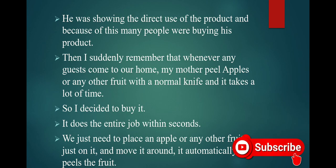I suddenly remembered that whenever any guests come to our home, my mother peels apples or any other fruit with a normal knife and it takes a lot of time. So I decided to buy it. It does the entire job within seconds — we just need to place an apple or any other fruit on it and move it. It automatically peels the fruit.